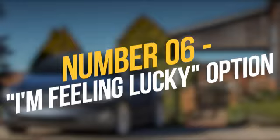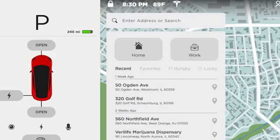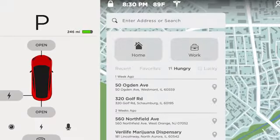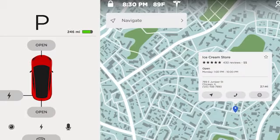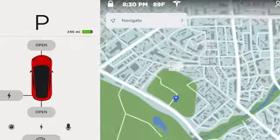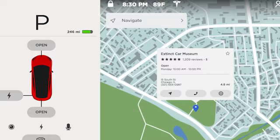Number 6: I'm Feeling Lucky option. Tesla has added their own version of Google's 'I'm Feeling Lucky' option to its touchscreen navigation, which will find you somewhere nearby that may be of interest to check out. The driver is presented with a range of options for their next trip simply by picking the place. The touchscreen takes it a step further by offering an 'I'm Hungry' option that directs you to the nearest restaurant.